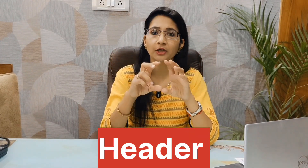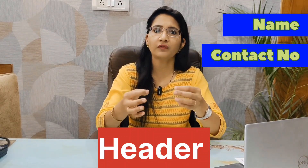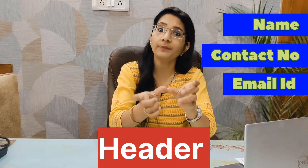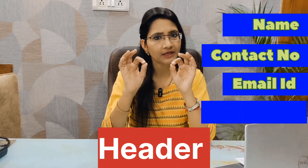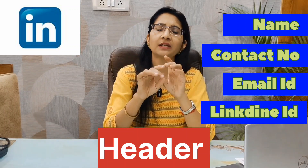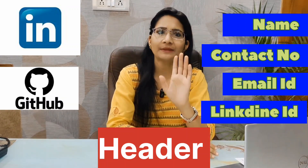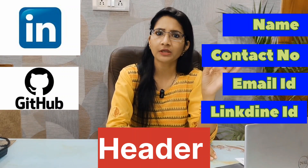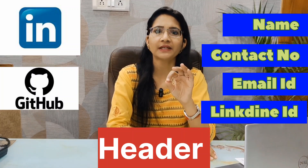Let's talk about the resume header, which is at the top of the resume. Your name is mentioned at the top, then contact number, then email ID. Your email ID should be very simple. Under the email ID, you can also mention your LinkedIn ID. If you are creating a tech resume, you can also add your GitHub profile. Both profiles should be kept updated, so recruiters can contact you directly.